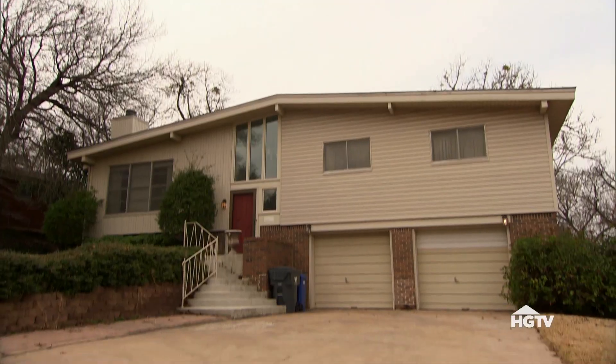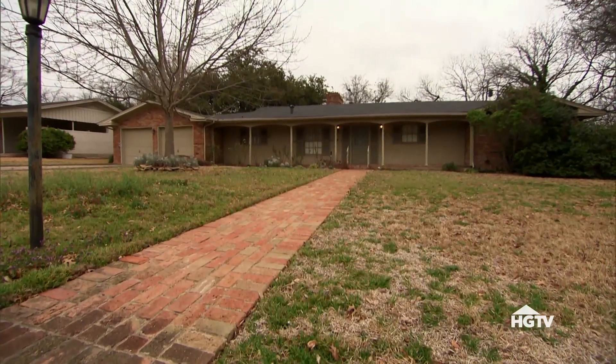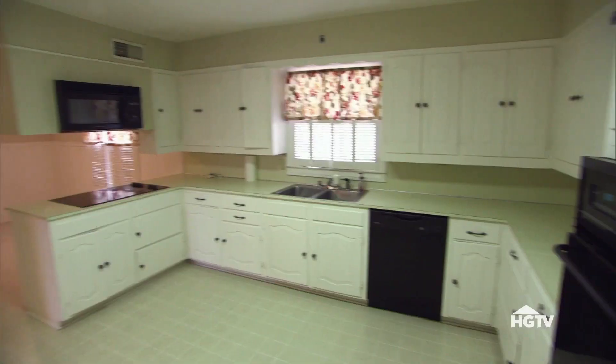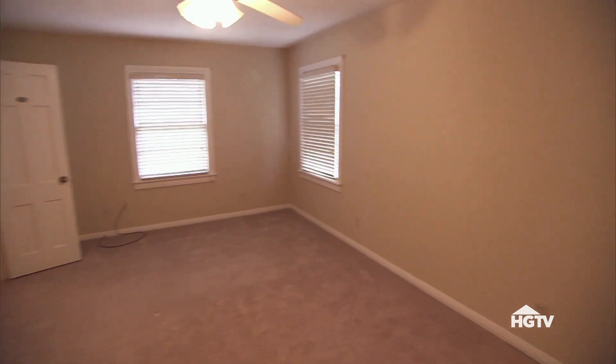What do you think? Which one should we go with? I'd say we should go with the ranch style — the one that has all the doors in it. All right, I think you're right. I think it has the most potential, and it comes in the best for our budget.